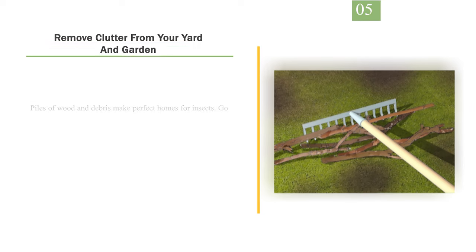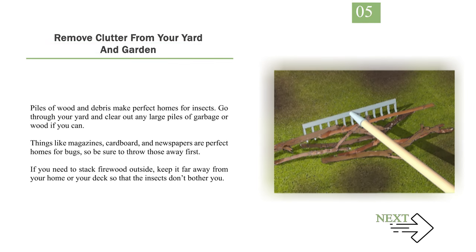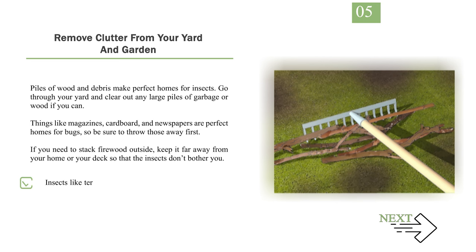Number 5: Remove clutter from your yard and garden. Piles of wood and debris make perfect homes for insects. Go through your yard and clear out any large piles of garbage or wood if you can. Things like magazines, cardboard, and newspapers are perfect homes for bugs, so be sure to throw those away first. If you need to stack firewood outside, keep it far away from your home or your deck so that the insects don't bother you. Insects like termites, spiders, and beetles often live in large piles of clutter outside.